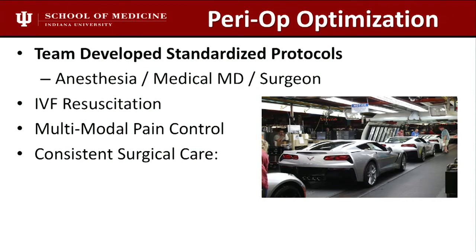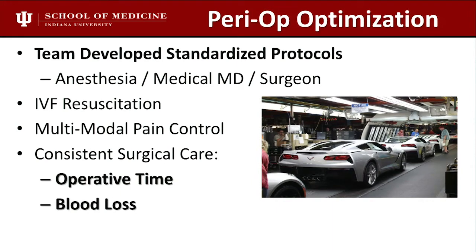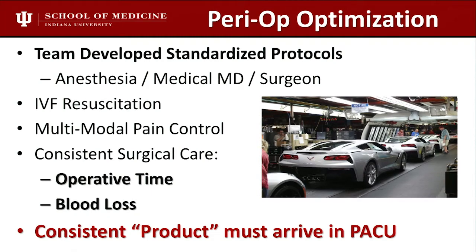Standardization is one of the keys of doing outpatient joint replacement, especially in an ASC. The people there may be used to eyes, hands, or ankles — not hip and knee replacement patients who can't have fluid shifts in the PACU. You need a consistent product arriving in the PACU. Operative time and blood loss should be very consistent — ours is plus or minus five minutes on all hips and knees, with consistently very low blood loss in the ASC.